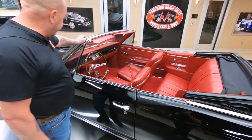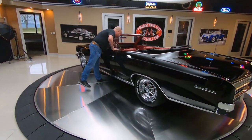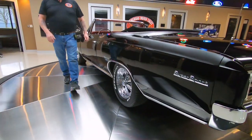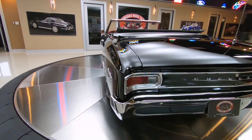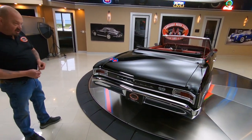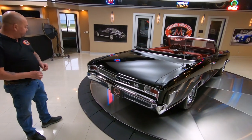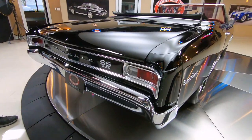Beautiful car right here — this is a head turner for sure. The vinyl top on the car is black, of course. The chrome on the back bumper looks just brand new, just like the front bumper. All of this trim, all polished up, looking good.